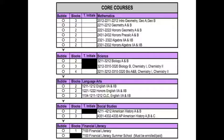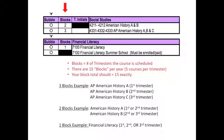On the registration form, you will bubble in one selection for each core area. The blocks column indicates the number of trimesters the course is scheduled, or in other words, the number of courses you will be taking. With five courses per trimester, there are 15 blocks per year that need to be filled. For example, AP American History will be scheduled all three trimesters. American History A and B is over two trimesters, and Financial Literacy is a one trimester course.